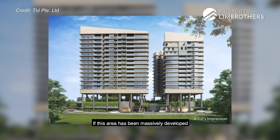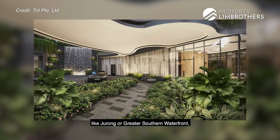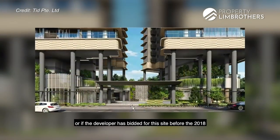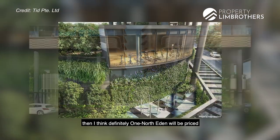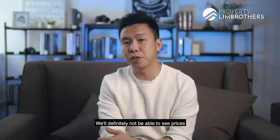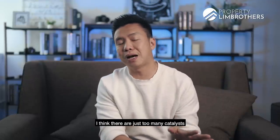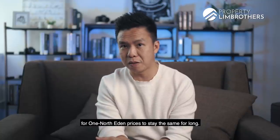If this area had been massively developed like Potong Pasir and Paya Lebar, or hyped up like Jurong or the Greater Southern Waterfront, or if the developer had bid for this site before the 2018 government cooling measures, then One North Eden would definitely be priced above $2,000 per square foot. So all said and done, I think there are just too many catalysts for One North Eden's pricing to stay the same for long.